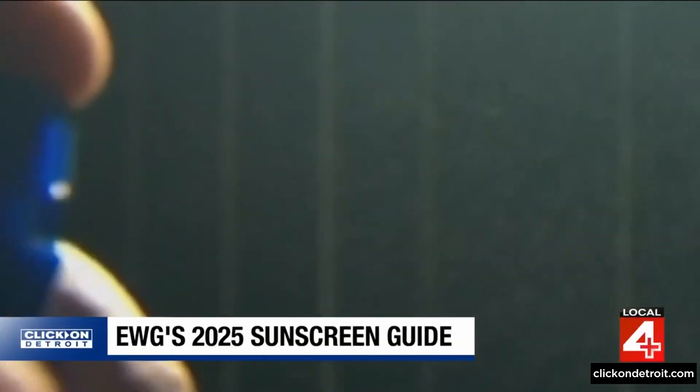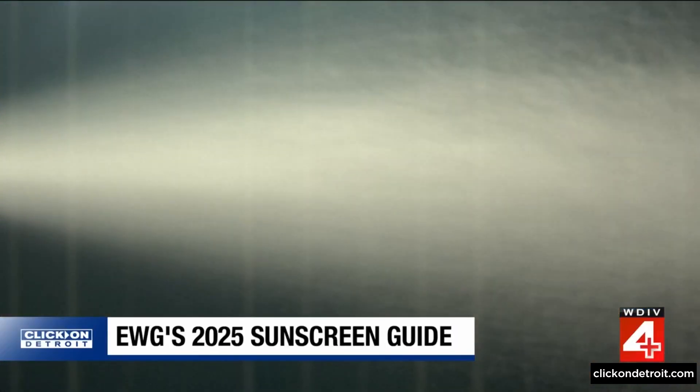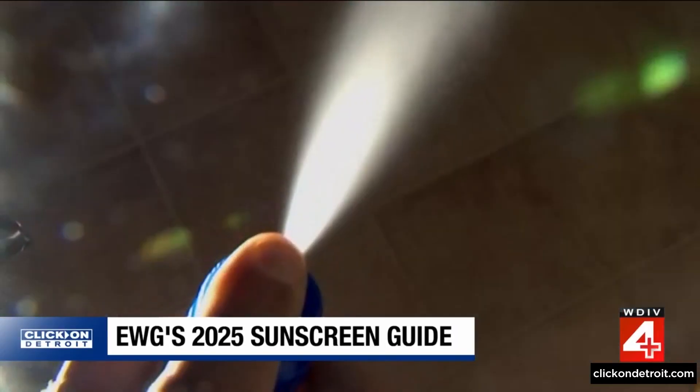Spray sunscreens remain a consumer favorite, but experts remain concerned that those products are often inhaled. It's also more difficult to get sufficient coverage with a spray.